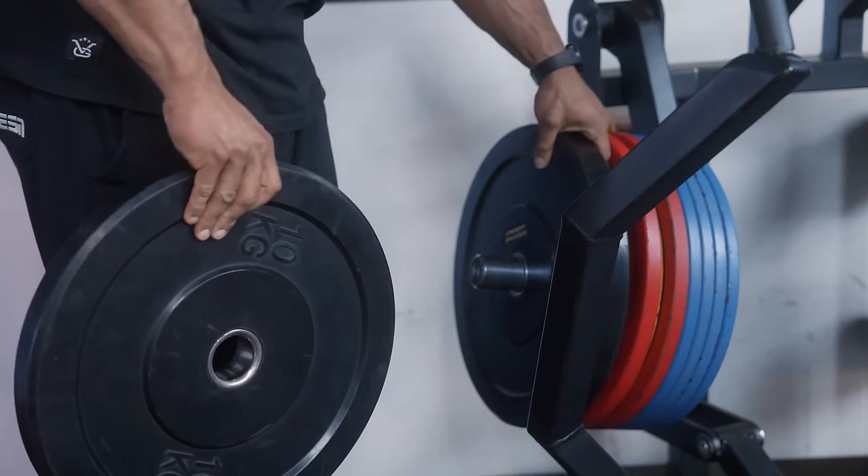That was heavy, but still 10 high-quality reps in the 8 to 12 hypertrophy — aka muscle growth — rep range, so I'm happy with this. Now let's reduce the weight for the third and last working set to increase the amount of quality reps once again.